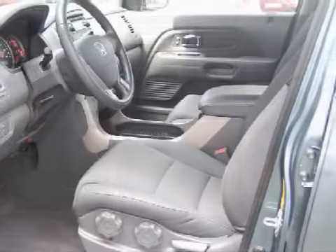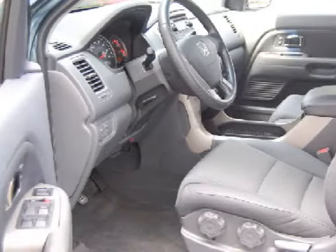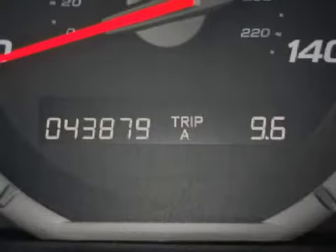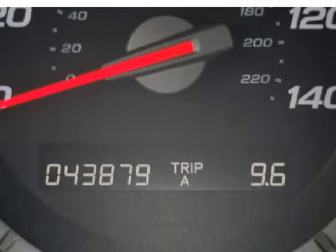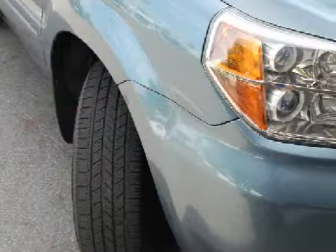It also qualifies for the Carfax buy-back guarantee. This vehicle keeps your safety in mind with a roof airbag which covers all three rows of seats. Carfax has not received any information indicating that the airbags have been deployed.